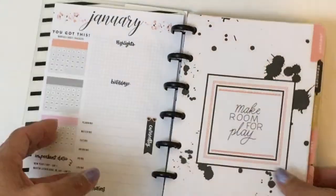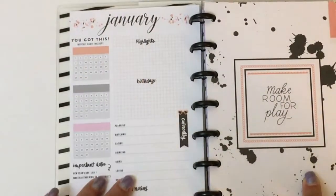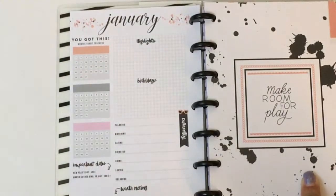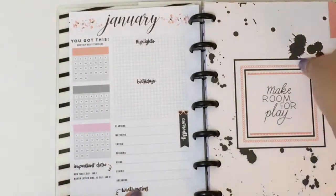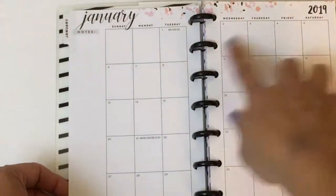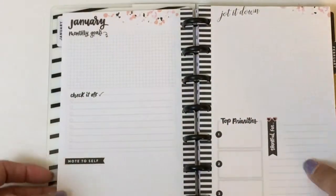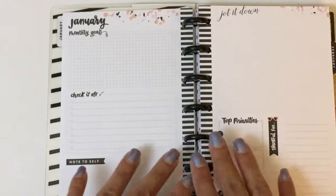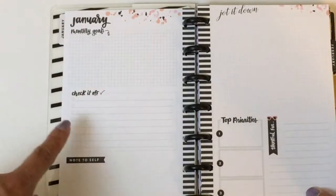Being that it's a monthly layout, it's not going to have things by week. Here is your 'currently' page, and you actually have some monthly habit trackers, important dates, highlights, birthdays, and then your 'currently' spot. You do get a monthly spread, and then sort of another dashboard that's like your master to-do list for the month.